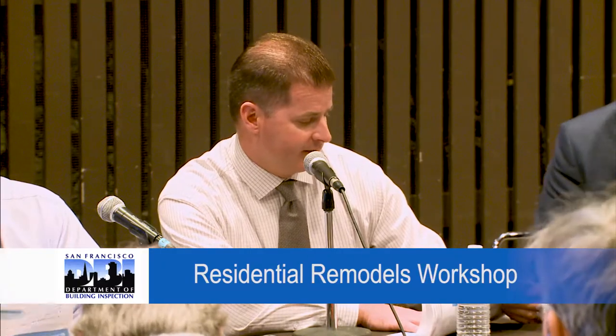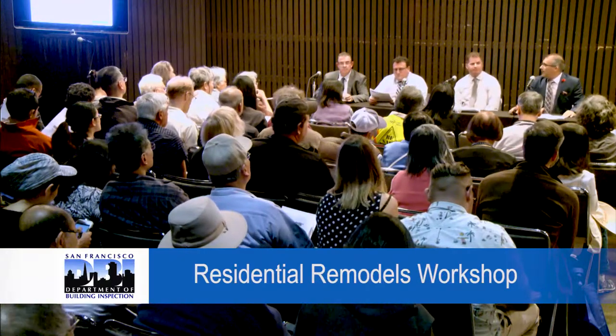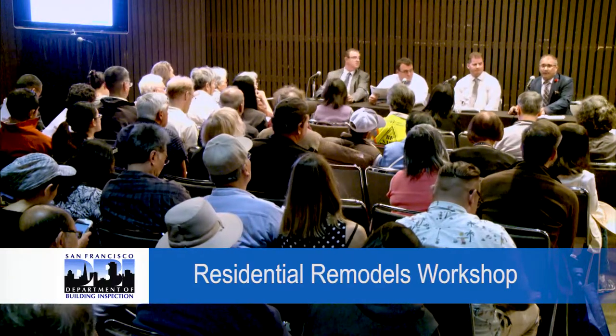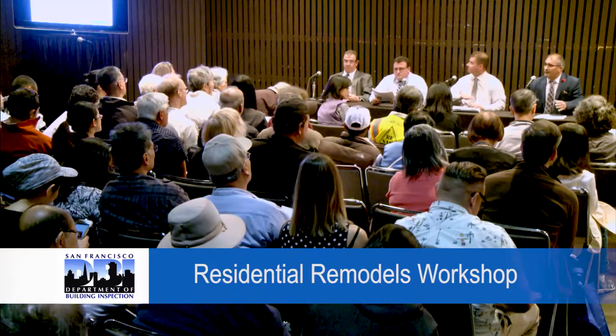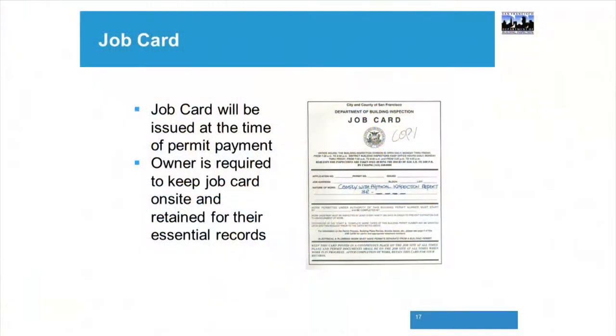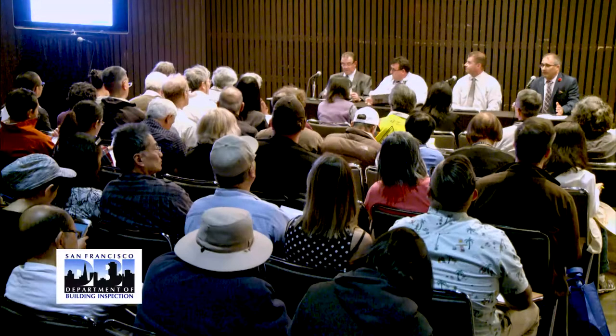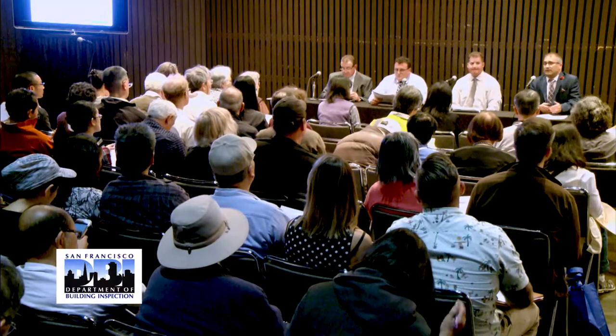I'll turn this over now to Steve Pennelli. Good afternoon, everyone. I'm Steve Pennelli, chief plumbing inspector. I've been with the department for 17 years and doing plumbing for about 26. The job card is your main contract — that's what you get when you pay for your permit. If you're doing plumbing or electrical work as a homeowner, that's going to be a homeowner's permit, which is a different process.